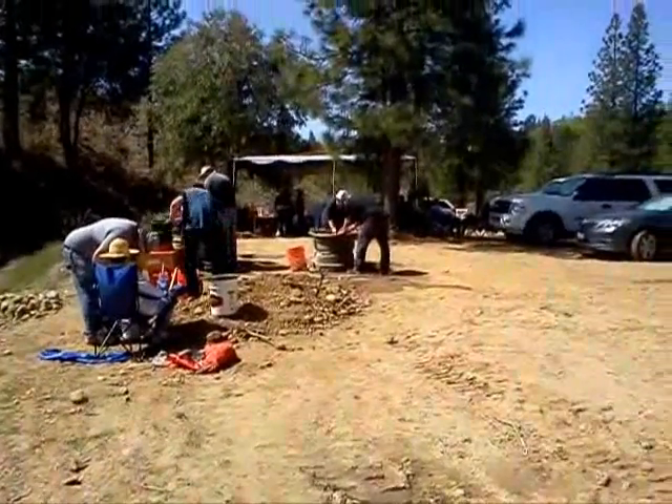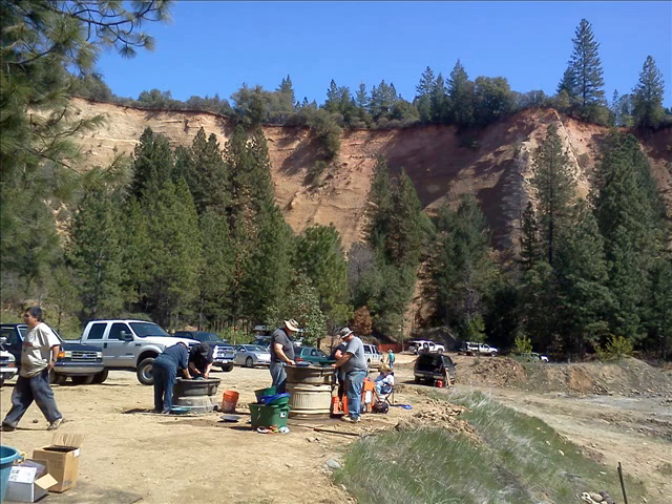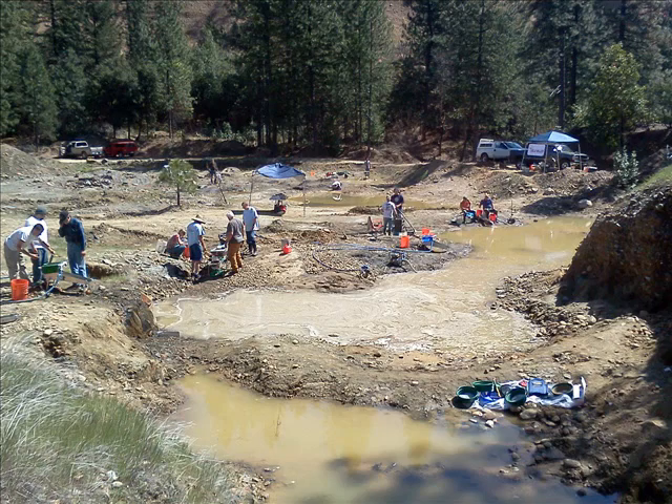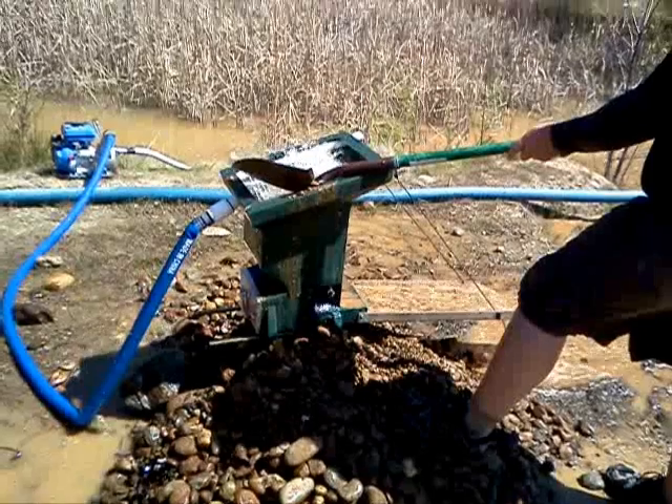There are some folks over there working in the panning booth. Just another overview of the area — all of this area is part of the old tertiary river bottom. There's where they hydraulic mined, and another view of the area where they're doing high banking. A lot of gold in that material and they're using power equipment.